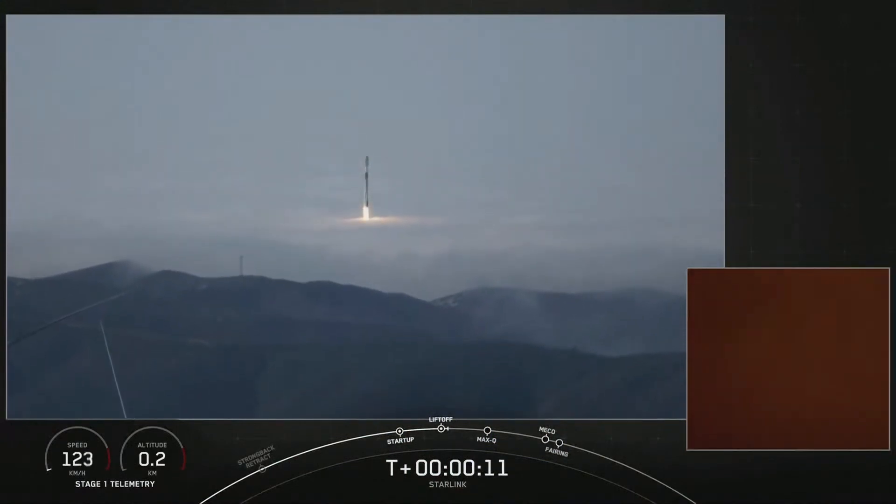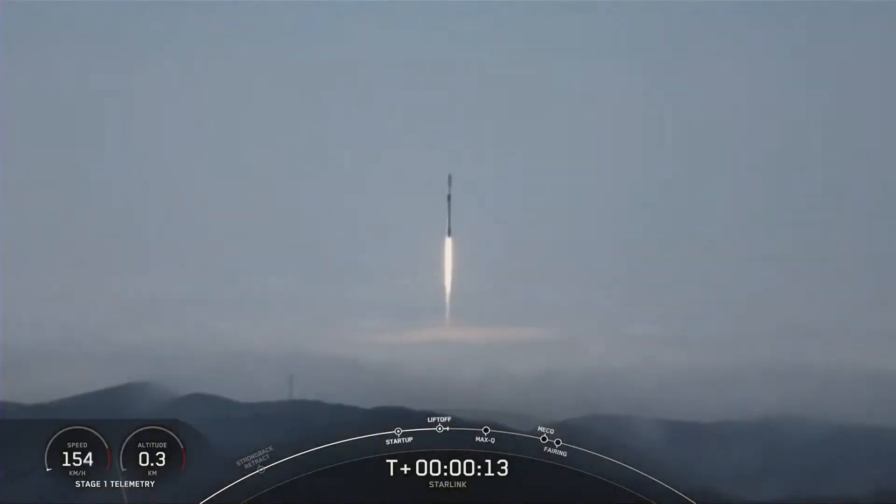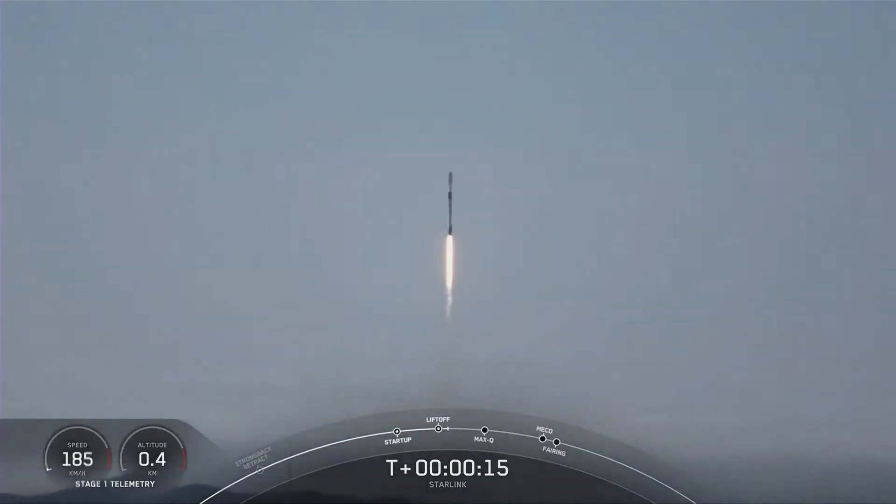Vehicle is pushing downrange. M1D chamber pressure is nominal.